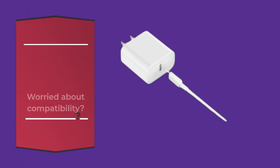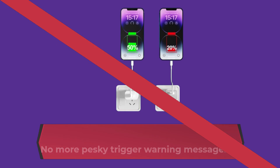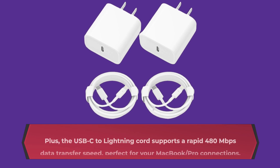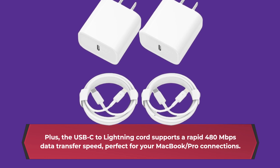Fear not! The QUZ-UDN brand has completed MFI certification requirements, ensuring 100% flawless compatibility with your iPhone devices. No more pesky trigger warning messages or compatibility issues. Plus, the USB-C to lightning cord supports a rapid 480 Mbps data transfer speed, perfect for your MacBook Pro connections.